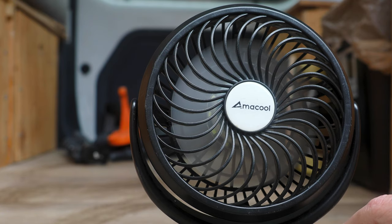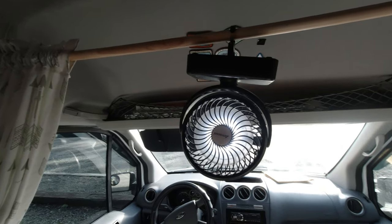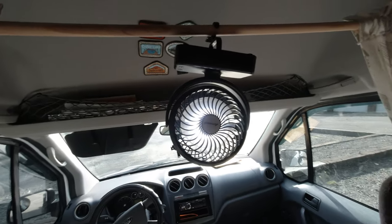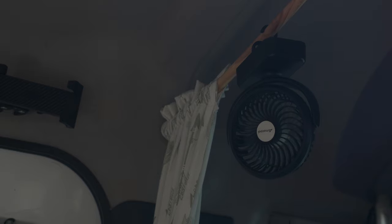Next up is this Amacool little fan. It charges via micro USB and I think it can run for about six hours. It's a great little fan that actually has a light built into it, so it's an extra light if you need it. It's great for keeping air circulating inside your van, especially on hot days. It also has a little hook on it, so we just hook it onto the pole we use for our curtain.